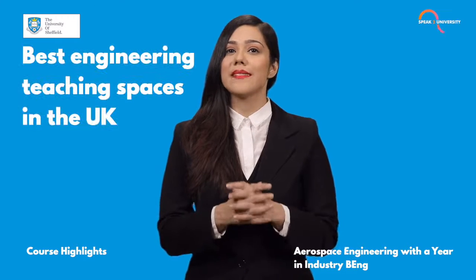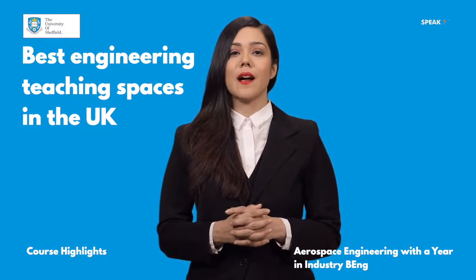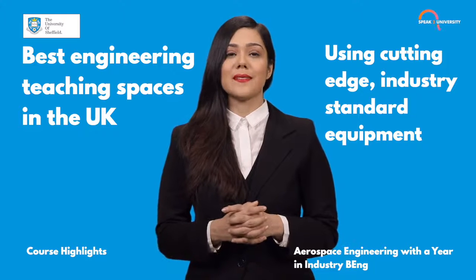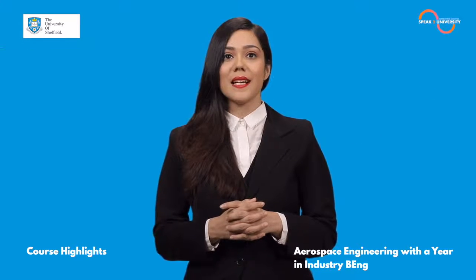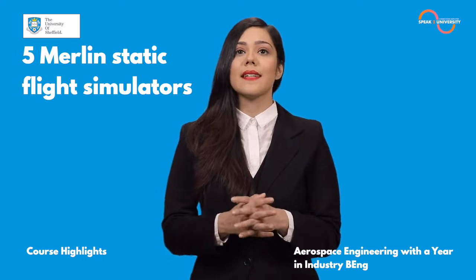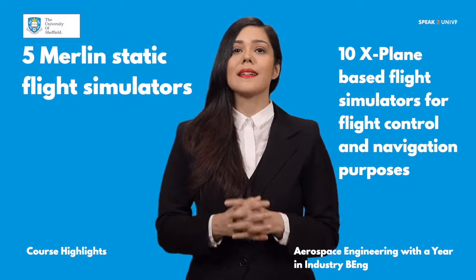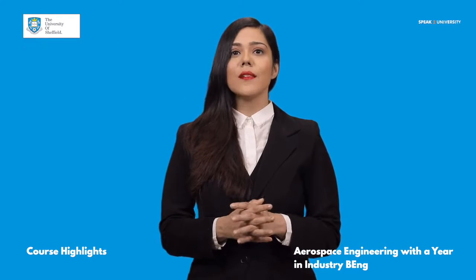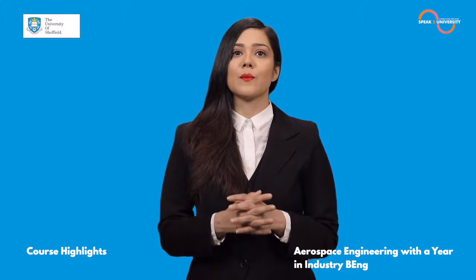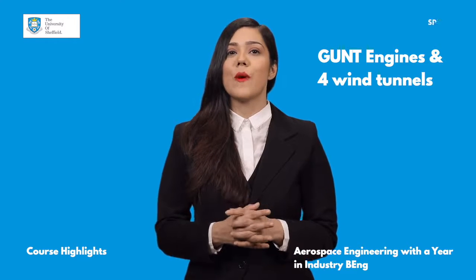The Diamond features some of the best engineering teaching spaces in the UK. You'll be taught in state-of-the-art teaching and lab facilities using cutting-edge industry standard equipment. The department has five Merlin static flight simulators for aircraft design and 10 X-Plane-based flight simulators for flight control and navigation purposes. Also available will be 20 REN jet engines to take apart and analyze, as well as a GUNT jet engine test bench and four wind tunnels.